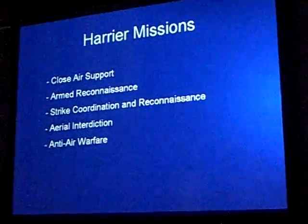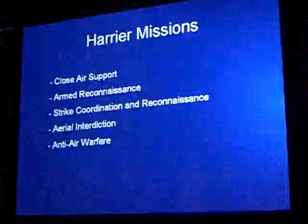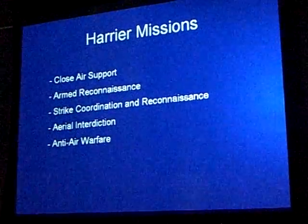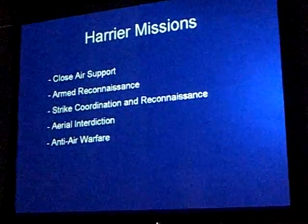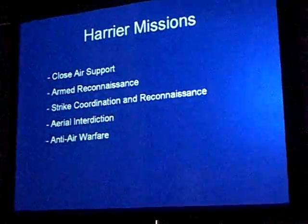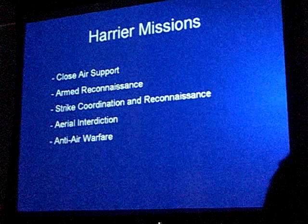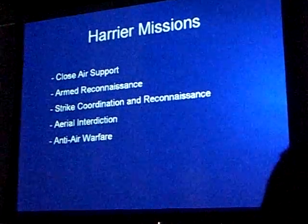Our primary missions — our bread and butter is to support the Marines on the ground. The Harrier is well-suited to that because we can operate from fields that most conventional tactical aircraft cannot, so we're closer to the fight and can get there fast. Armed reconnaissance and taking out surface targets. Strike coordination and reconnaissance is a bit more complicated but a similar mission.